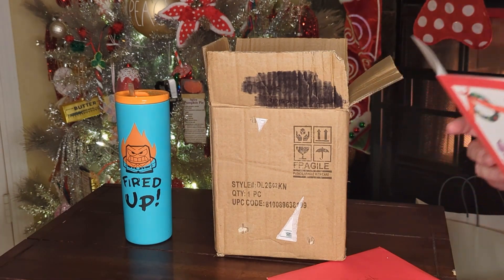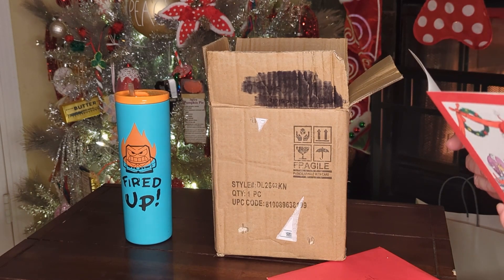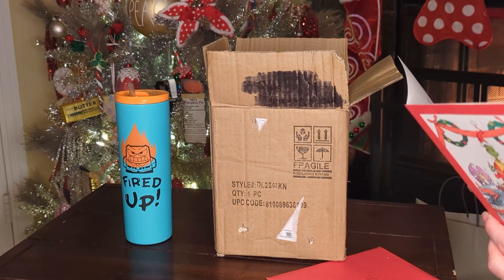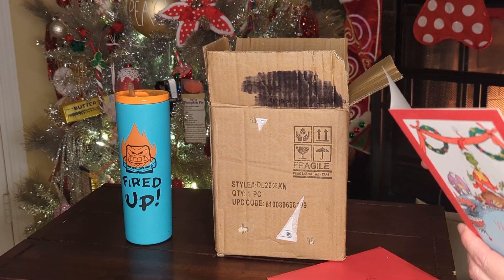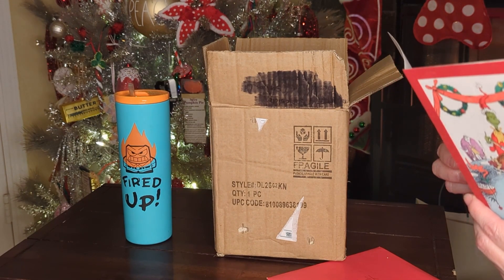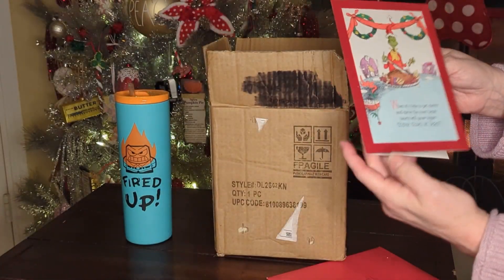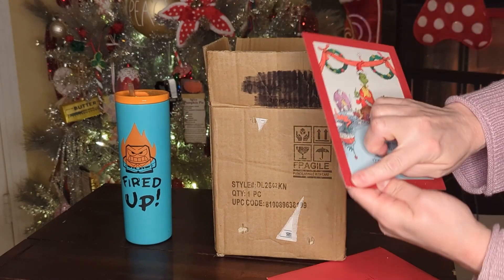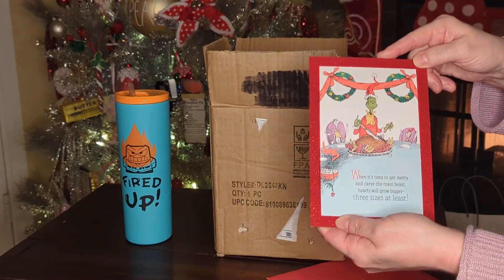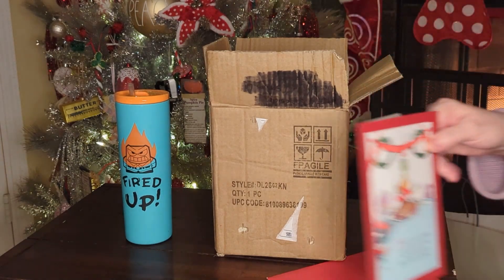It says: 'When it's time to get merry and carve the roast beef, hearts will grow bigger three sizes at least. So go with the snow and have lots of fun, and wear a big grin till the holidays done. Merry Christmas, Happy New Year — Vicki, Tigger's Tails.' That's a cute card, and it's very velvety. I love the Grinch — so darn cute.